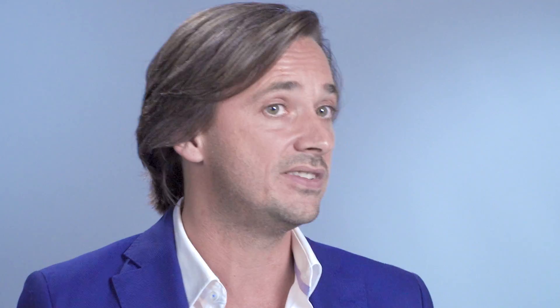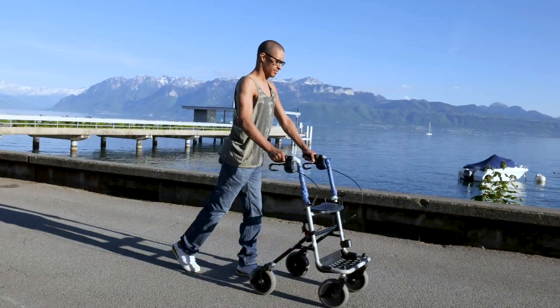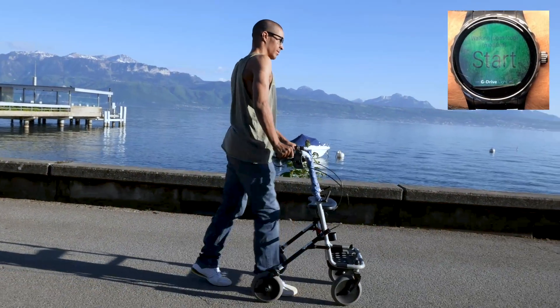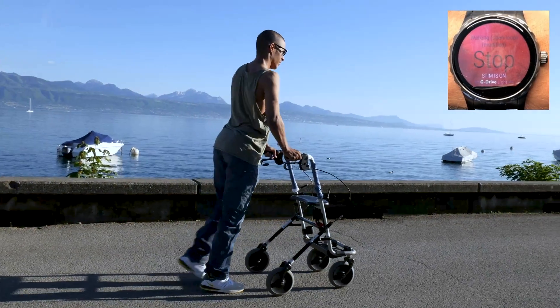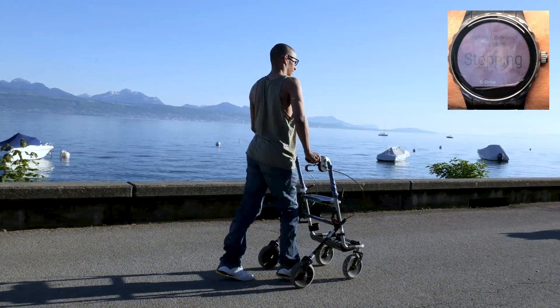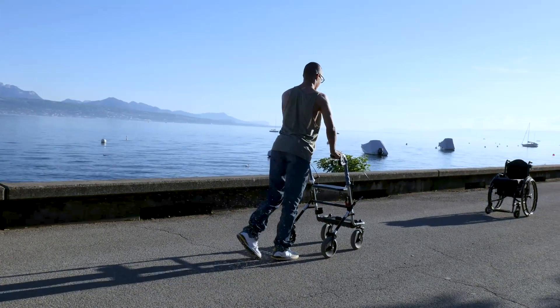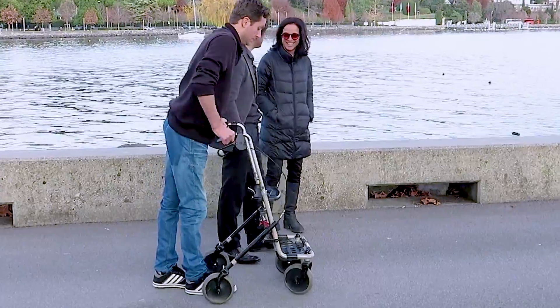All our participants regained control over their paralyzed muscles, but they still worked a lot better with the electrical stimulation, which compelled us to develop a very practical technology for everyday life. A watch that responds uniquely to their own voice allows each participant to switch the stimulation on and off. Wireless technologies control the timing of electrical stimulation in real-time, enabling the individuals to walk freely in ecological settings.